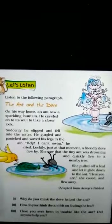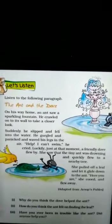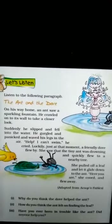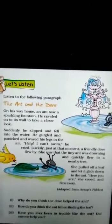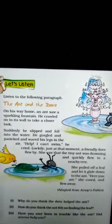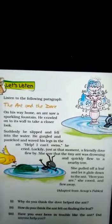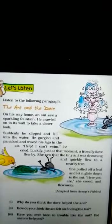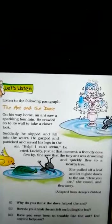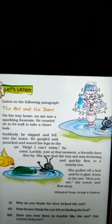She saw — उसने देखा — that the tiny ant was drowning — वो छोटी सी चींटी डूब रही है. And quickly — और जल्दी से — flew to a nearby tree — वो एक नजदीक के पेड़ के पास गई. She pulled off a leaf and let it glide down to the ant — उसने एक leaf को खींचा and let it glide down — और उसे फेंक दिया — to the ant — चींटी की तरफ.